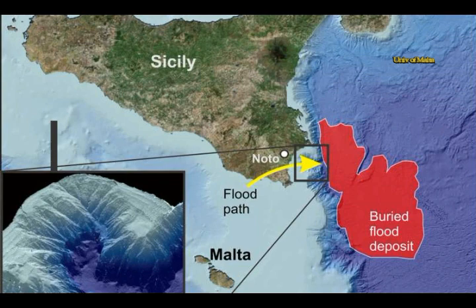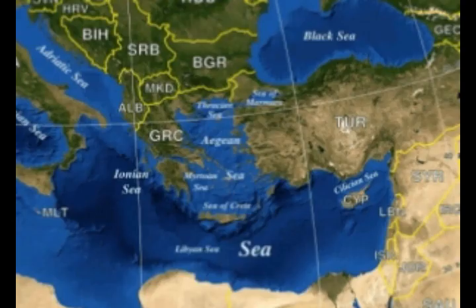The event known as the Zanclian megaflood was supposed to be the greatest megaflood deposit on Earth — the largest known megaflood deposits on Earth.